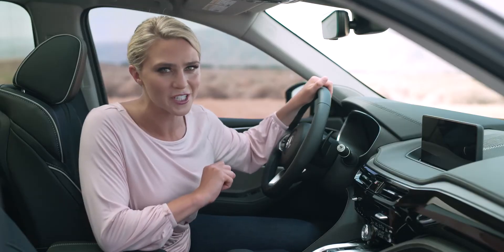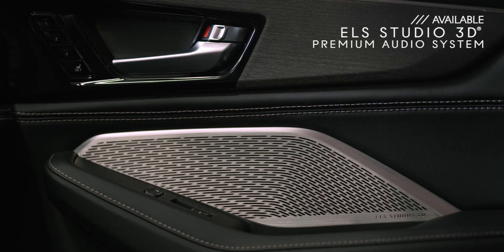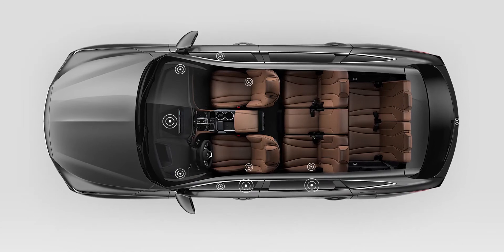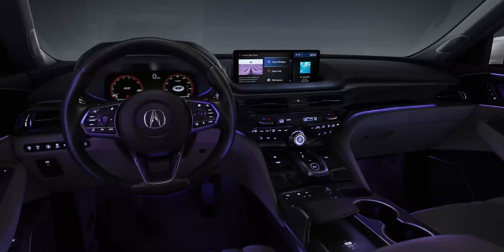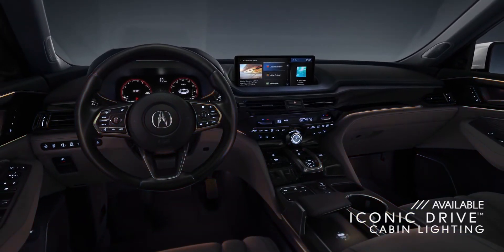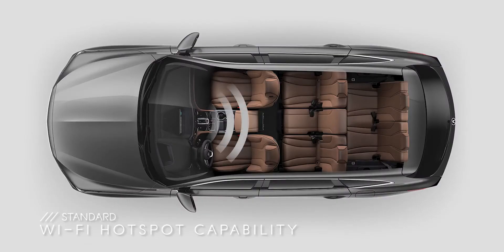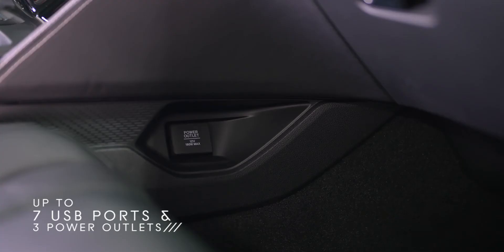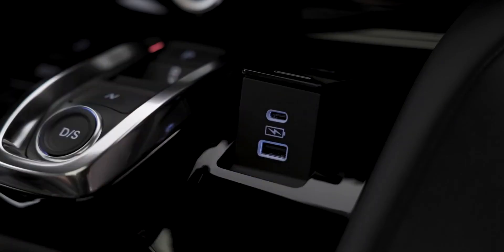Want a great audio system? In the MDX you can opt for the ELS Studio 3D premium audio system with up to 16 speakers throughout the SUV, including in the ceiling, for an incredibly immersive experience — it's almost like being in a music studio. The immersion continues with an available customizable cabin lighting system offering up to 27 different lighting themes based on iconic drives from around the world. And while you're driving, everyone can stay connected thanks to mobile Wi-Fi capability. There are also plenty of USB ports and plugs available for charging throughout the SUV, including the third row, plus a USB-C pop-up port up front.